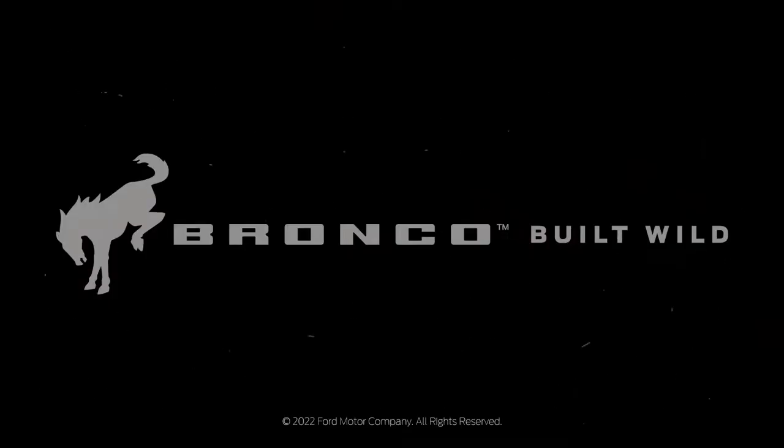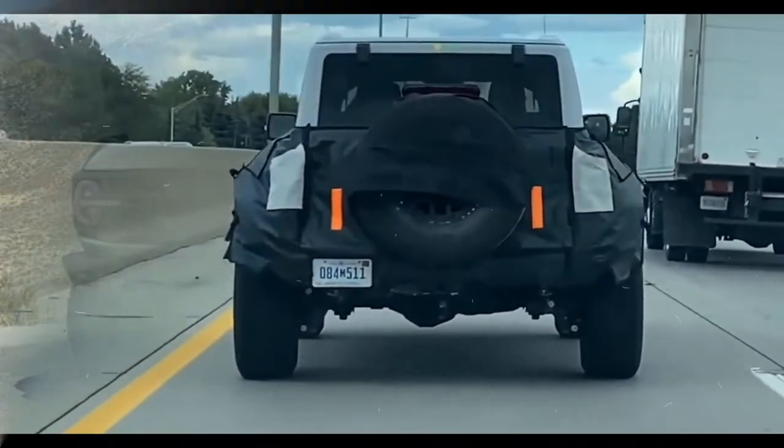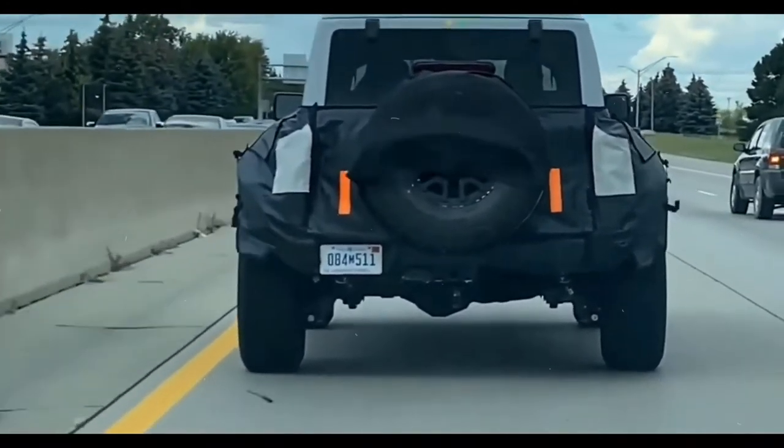Ford doesn't offer complimentary scheduled maintenance. The 2022 Ford Bronco ranks highest in the off-road utility category of the J.D. Power 2022 USALG Residual Value Awards.